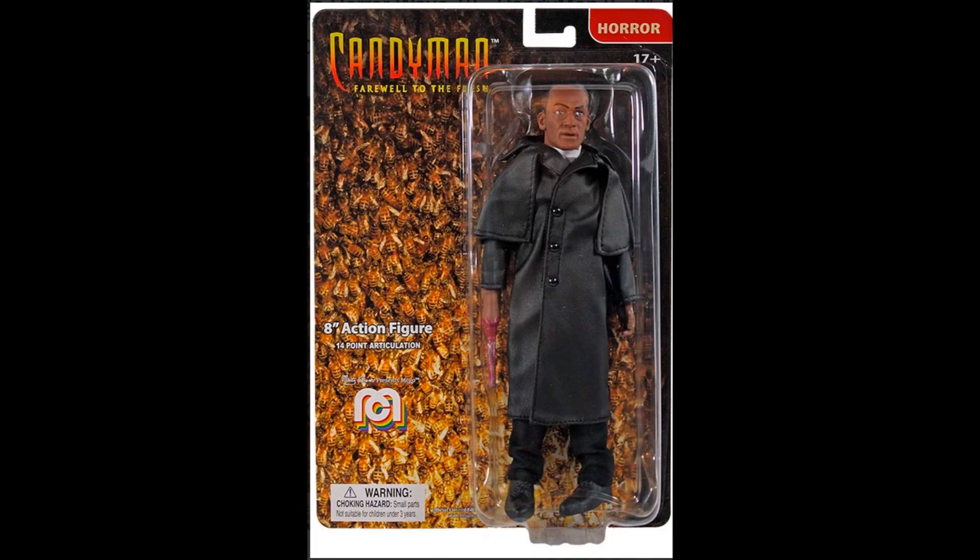Mego getting in on things with more reveals: Candyman — nobody ever does Candyman. It looks like he broke his ankle on the way into the package; you could have picked a different one for the official photo, Mego. And there's the reveal for Jeepers Creepers, which a lot of people said actually scared them. They might be making a reboot.